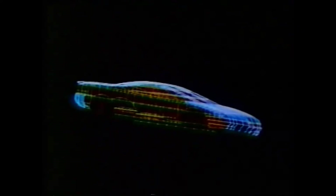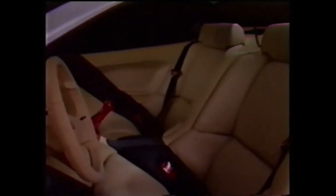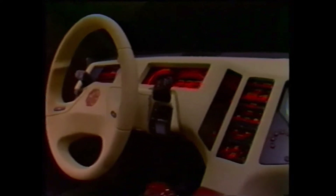The result: a glimpse into the future. A superb example of Austin Rover's design and engineering muscle — the whole design function from beginning to end, down to the very last detail. Far more than a barren styling fantasy, the MG EXE is a remarkable tour de force: a genuine reflection of the flair, the ingenuity, the skills of the company that produced it.